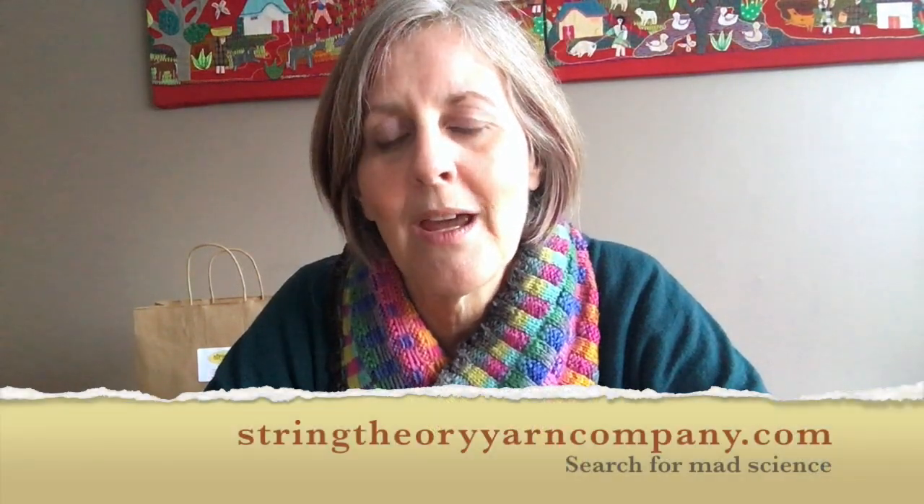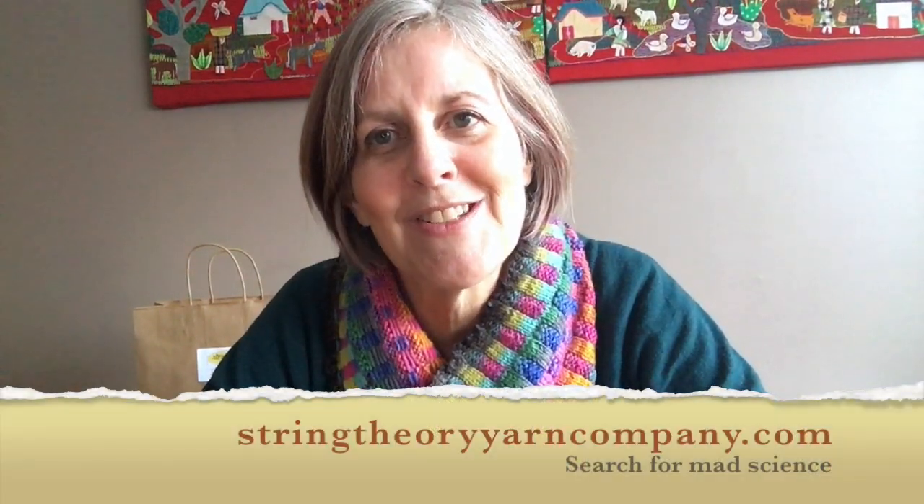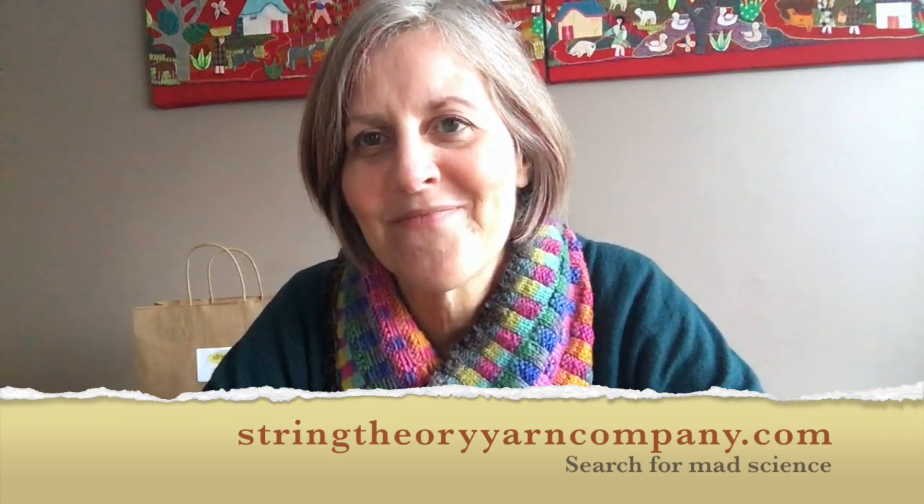Those are just a couple of things included to give you an idea of what's in the package. They're all going to be accessories — we won't be doing sweaters, so no need to worry about fit. If you've got questions, please leave them in the comments. Early bird pricing ends at midnight on December 31st, so the clock is ticking. You can go to our website, String Theory Yarn Company, and search for Mad Science to find it and register, or I'll put the link in the comments as well. Thanks for watching!